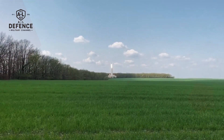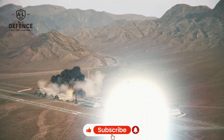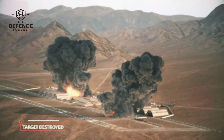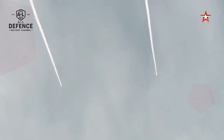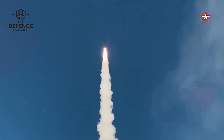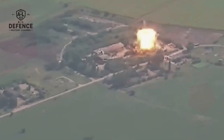The Iskander is a Russian short-range ballistic missile. Its range sits between 500 and 700 kilometers, designed to strike strategic targets with high precision and in a matter of minutes. It can reach speeds of Mach 6 to Mach 7, which means once it's launched, it only takes a few minutes to hit its target, and by the time enemy defenses react, it's already too late.